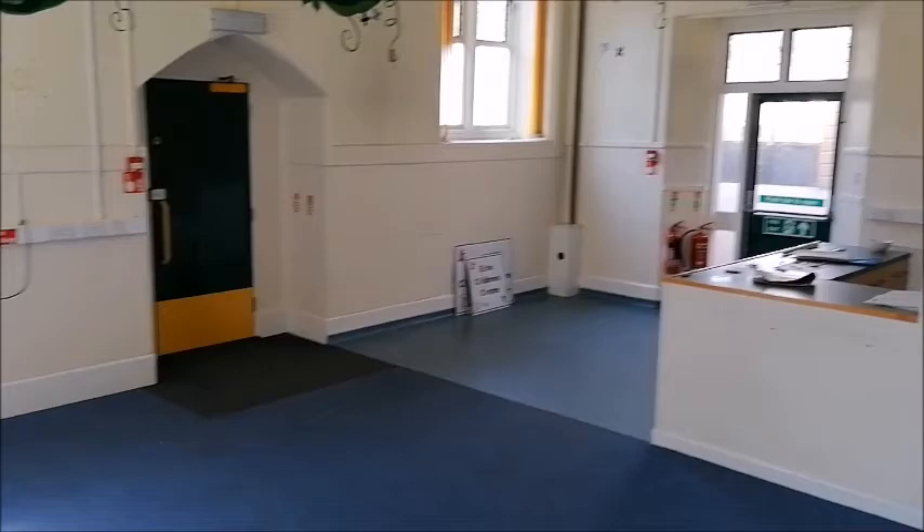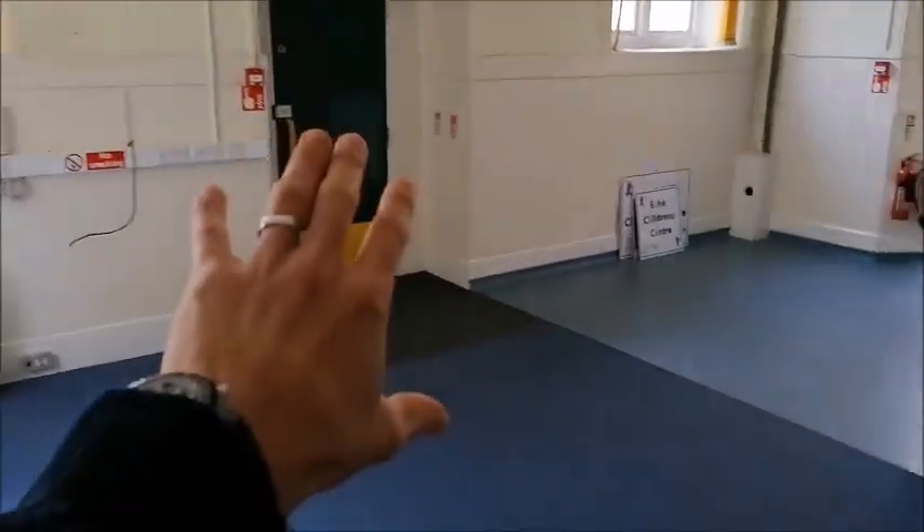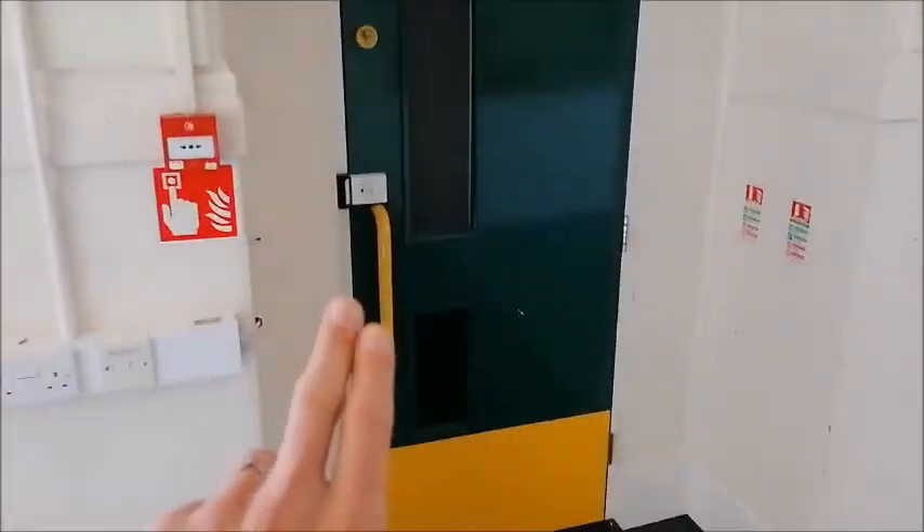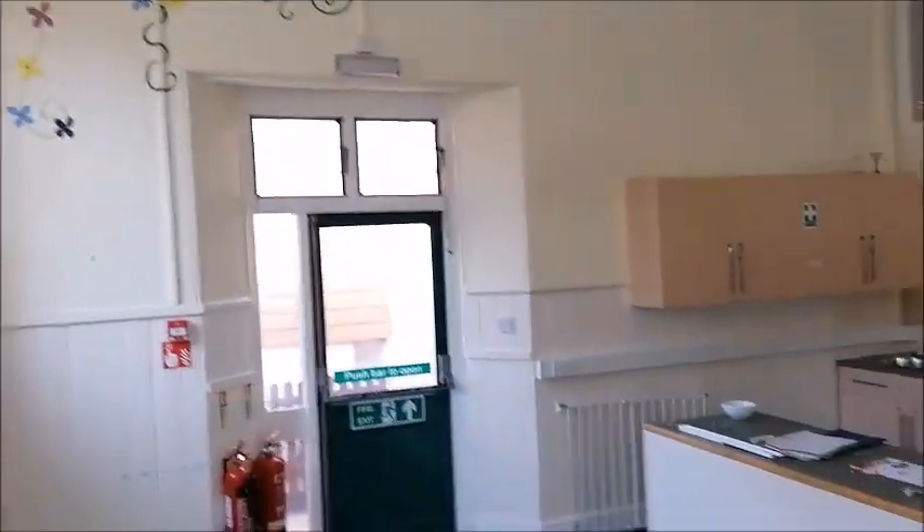We're back at the front here — this was the old front door of the original St James Parish Church, now turned into a cupboard. We could potentially reopen that as a front door again, though I'm not sure.